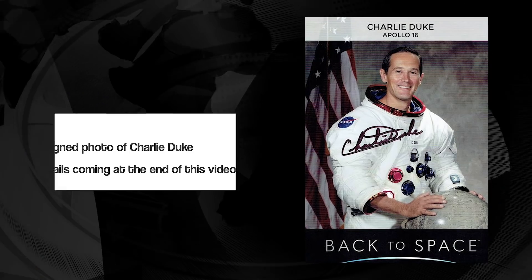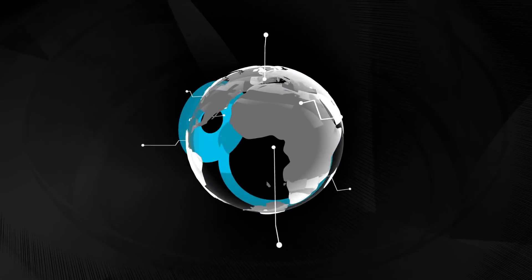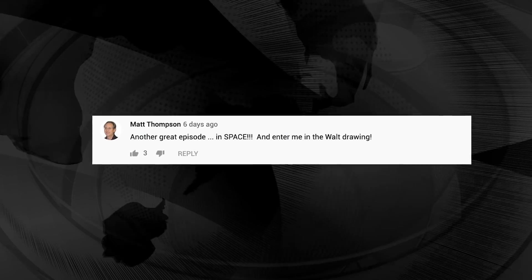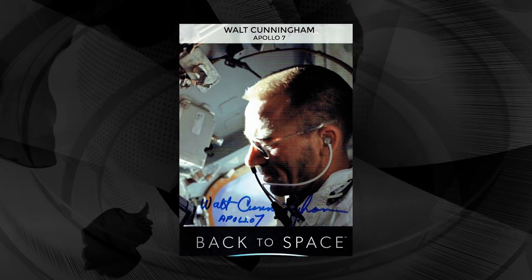Stay tuned to the end of the video because we have another giveaway, but this time it is a signed, autographed photo of Charlie Duke. And the winner of last week's giveaway — someone who left a comment and also subscribes to the channel — is Matt Thompson. You won a signed, autographed photo of Apollo 7 astronaut Walt Cunningham. We will message you directly so you can hang this in your office or kitchen so everyone knows you're cool.